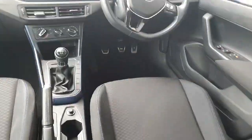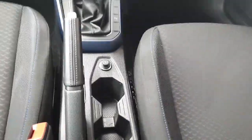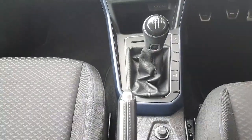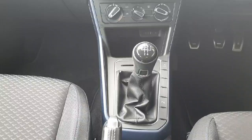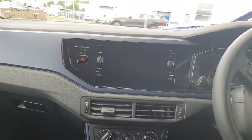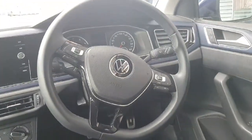Coming inside the car, you can see the seats are finished in a cloth material with blue stitching. You then have your manual handbrake, manual gear stick, and AC settings. Above that is the infotainment screen, which features Apple CarPlay and Android Auto.